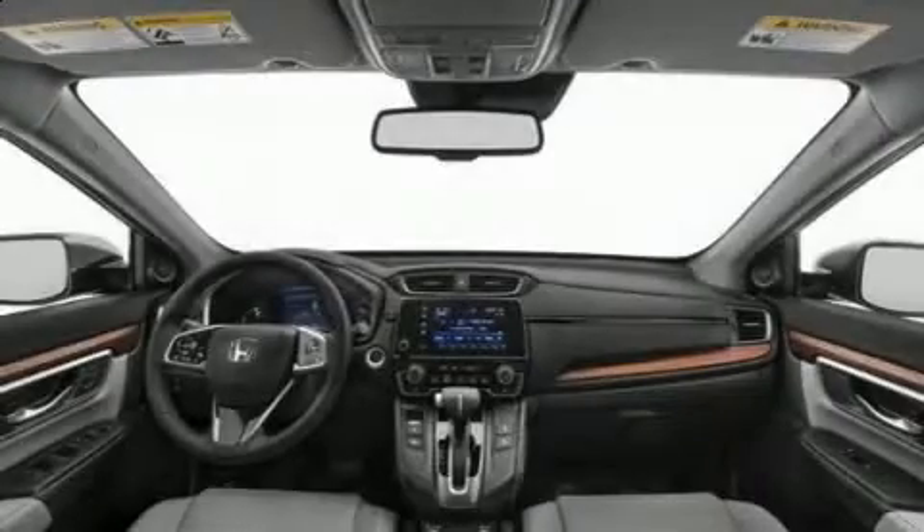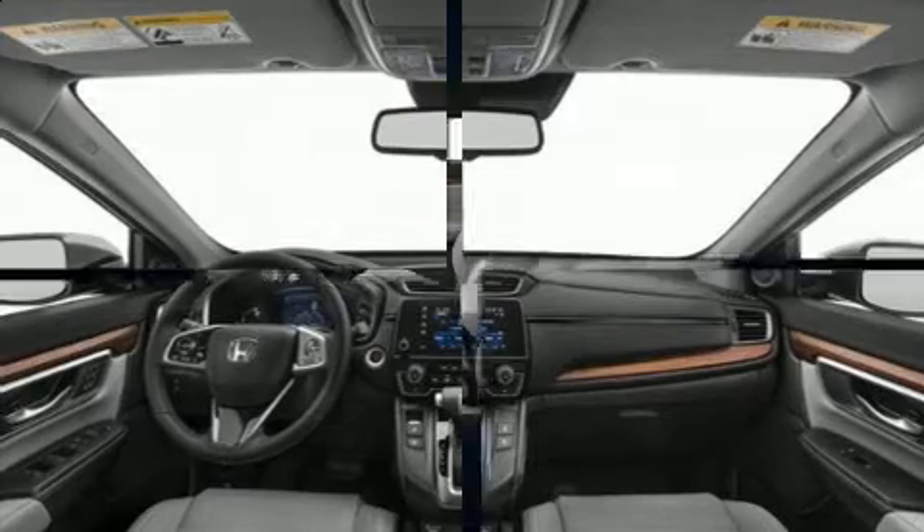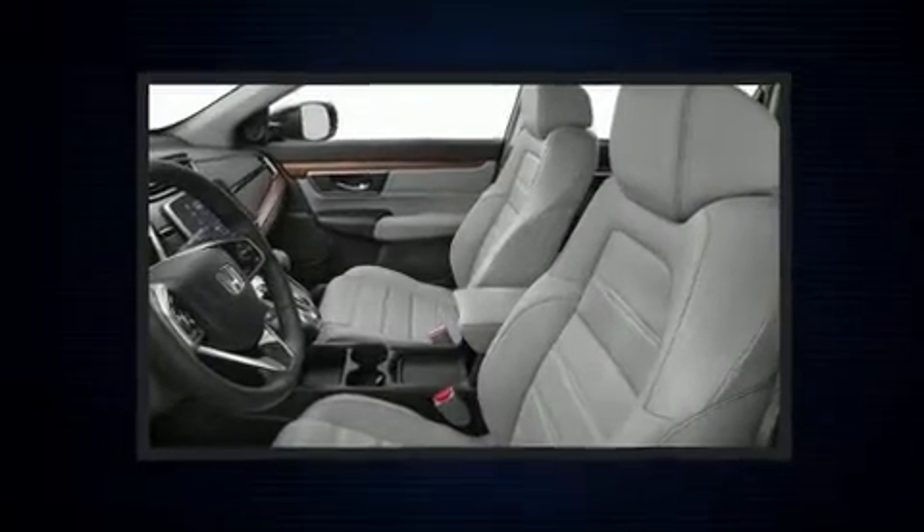Experience driving perfection in the 2020 Honda CR-V. Under the hood, you'll find a four-cylinder engine with more than 170 horsepower.